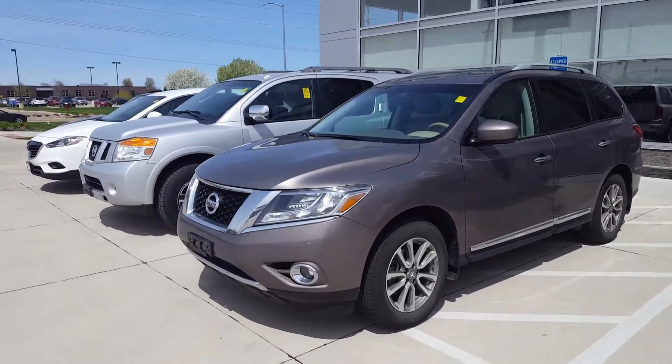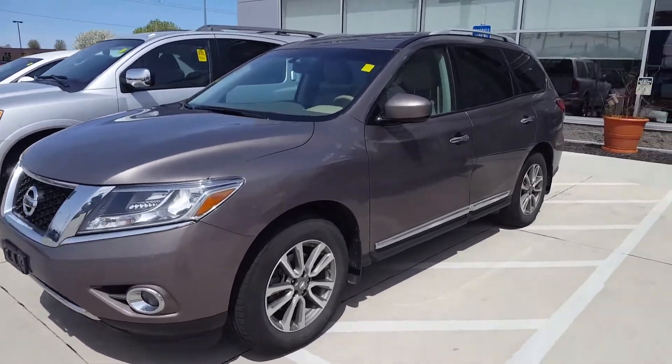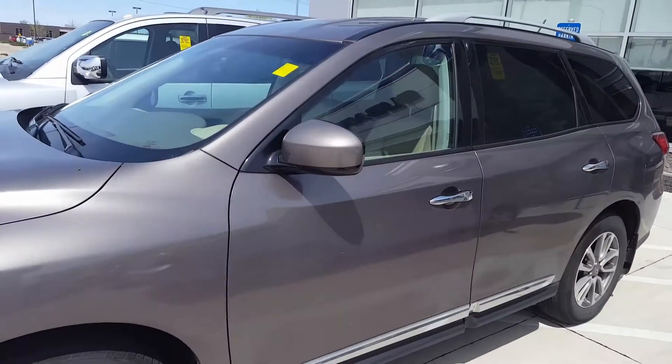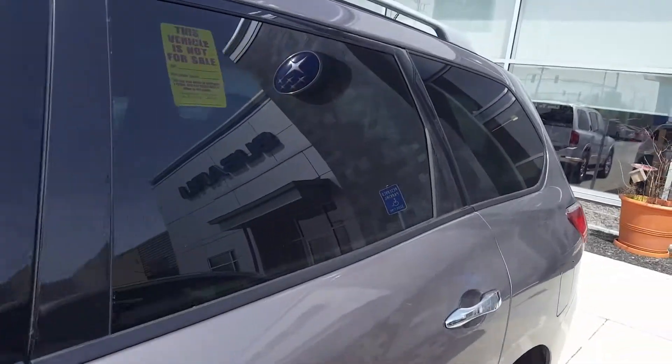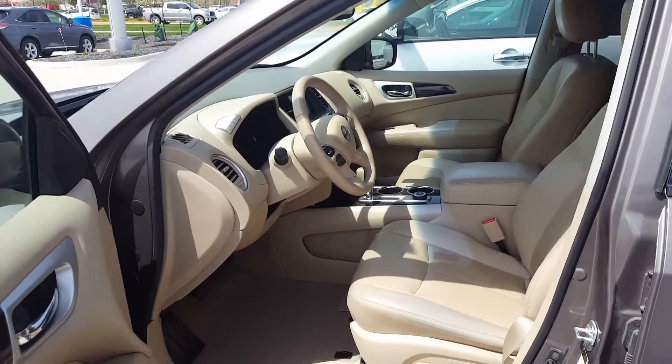Hey Cassie and Bob, it's Mike Barnes from Dave Wright Nissan Subaru. I just want to send you a quick video of some SUVs with a third row. This is a 2014 Pathfinder that we just traded for last night — the guy bought another Pathfinder. It's off lease and it has 33,000 miles.